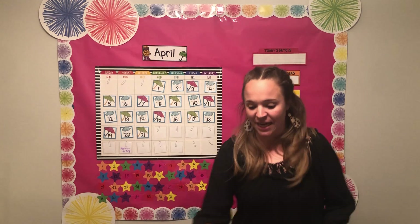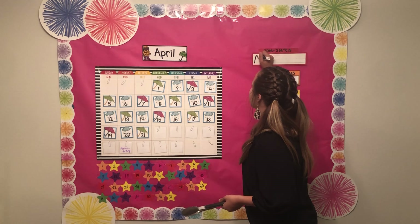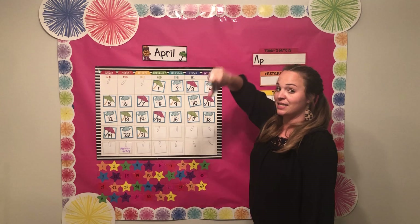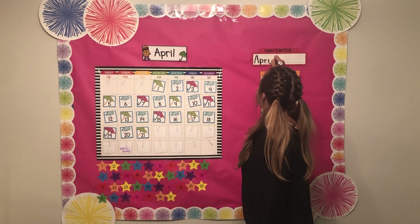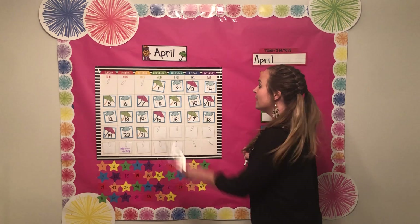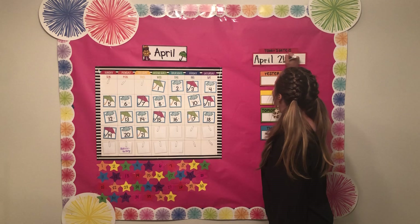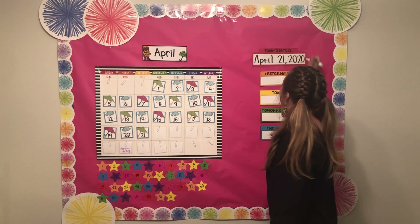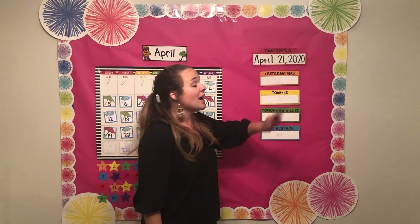Let's go ahead and write today's date over here. We're going to start with an uppercase A — remember, all of our months start with an uppercase letter. Lowercase P, which is descending. Lowercase R, which is a small letter. Lowercase I, small letter. And lowercase L, which is a tall letter. Today's date is the 21st — a two and a one. Put our comma in, and our year — it is 2020. Today's date is April 21st, 2020.